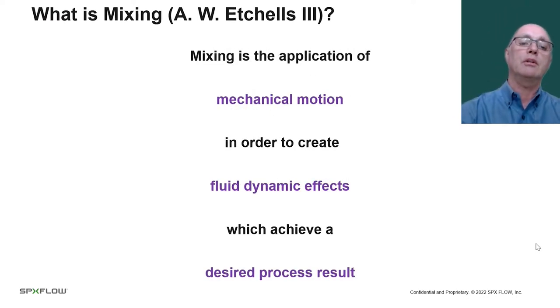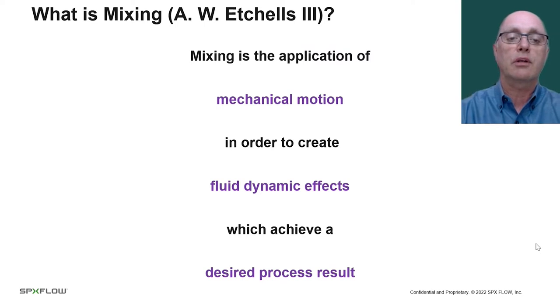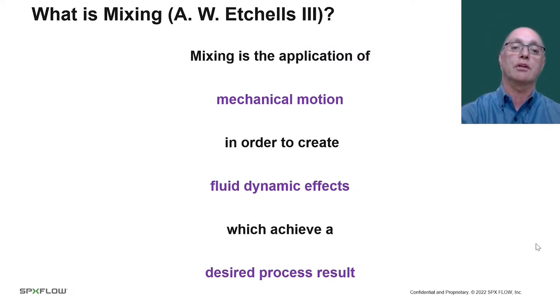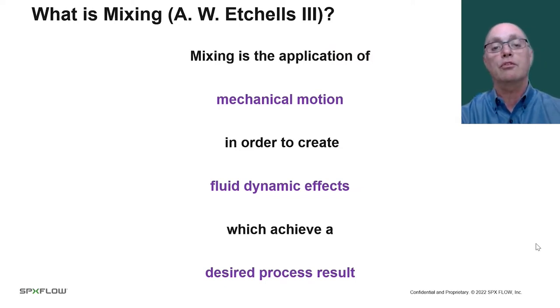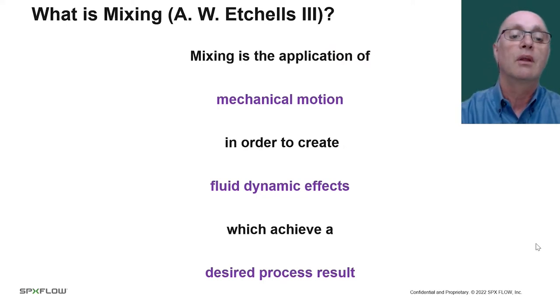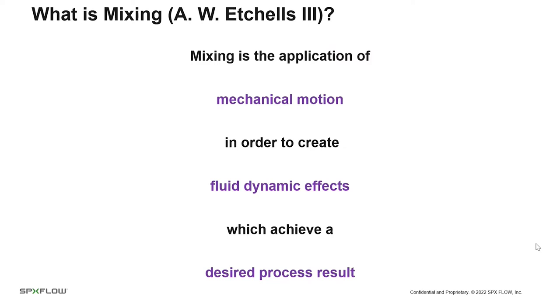So what is mixing? The definition I like was proposed by Art Etchells, who retired from DuPont in about the year 2000 as a DuPont Fellow — the highest technical level in the DuPont Corporation — and has been consulting ever since. He and I are co-teachers at the University of Delaware and Rowan University mixing course. Mixing is the application of mechanical motion in order to create fluid dynamic effects which achieve a desired process result.